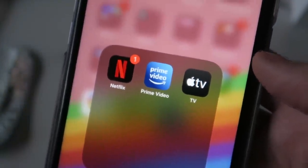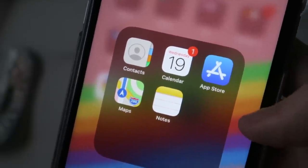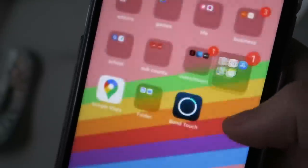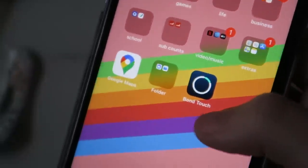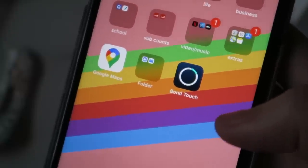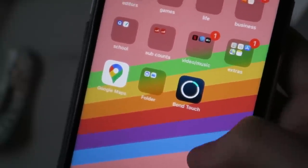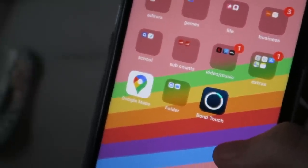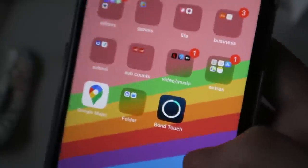I use Notes a lot and Maps as well. Then I have Google Maps and some random apps in a folder. I also have Bond Touch — an app for a bracelet I got for Valentine's Day. Me and my boyfriend both have a bracelet, and if we touch it the other person can feel it — it connects to this app.